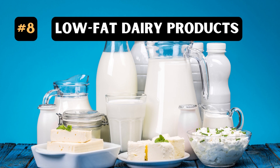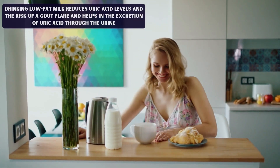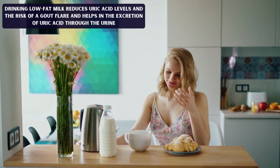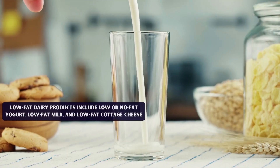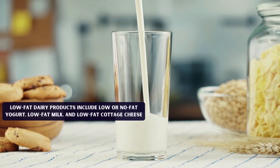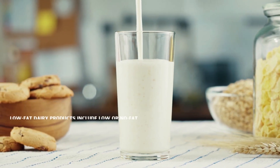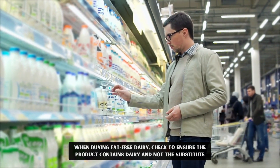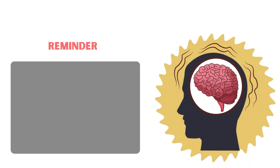8. Low-fat dairy products. Drinking low-fat milk reduces uric acid levels and the risk of a gout flare and helps in the excretion of uric acid through the urine. Low-fat dairy products include low or no-fat yogurt, low-fat milk, and low-fat cottage cheese. When buying fat-free dairy, check to ensure that the product contains dairy and not the substitute.